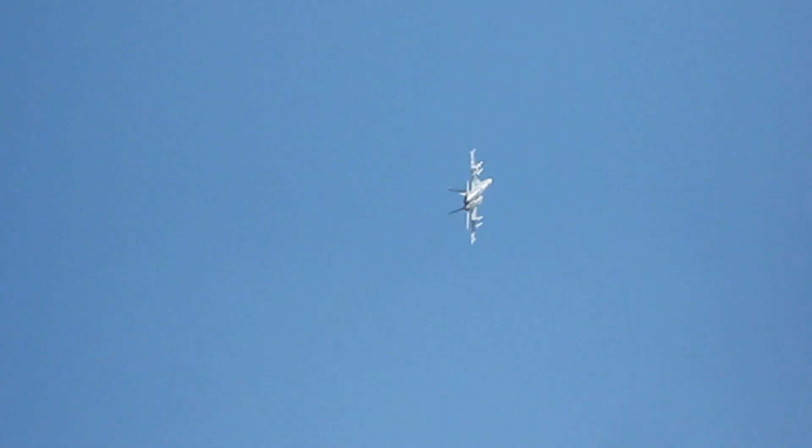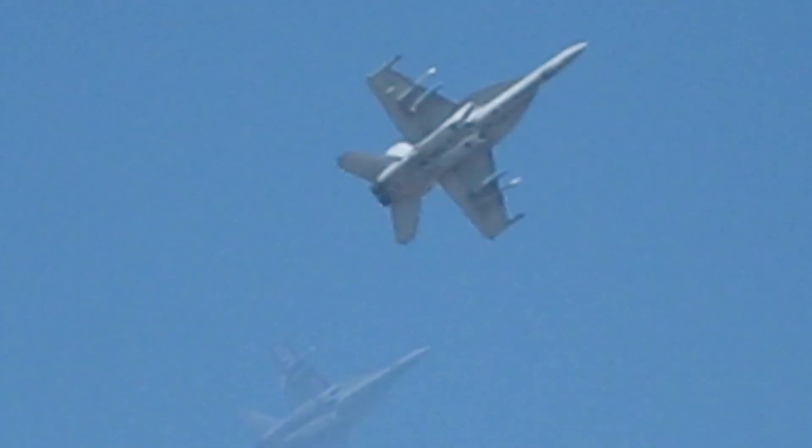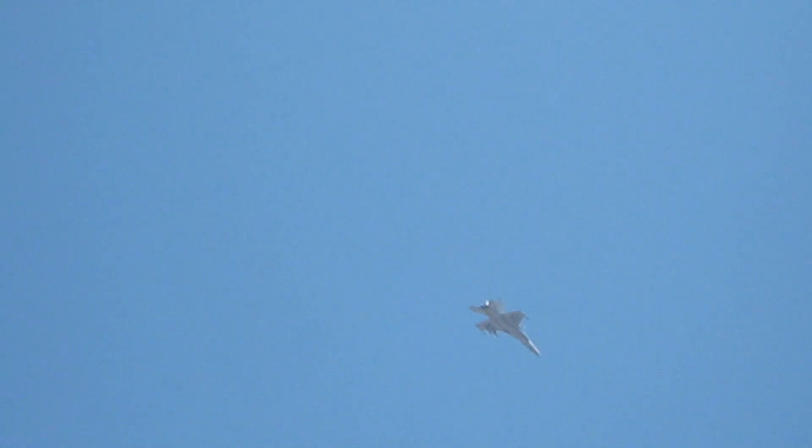The Boeing F/A-18E and F/A-18F Super Hornet are twin-engine, carrier-capable, multi-role fighter aircraft variants based on the McDonnell Douglas F/A-18 Hornet. The F/A-18E single-seat and F/A-18F tandem-seat variants are larger and more advanced derivatives of the F/A-18C and D Hornet.